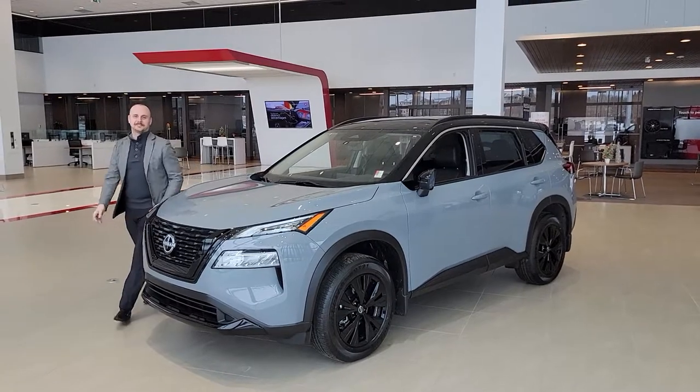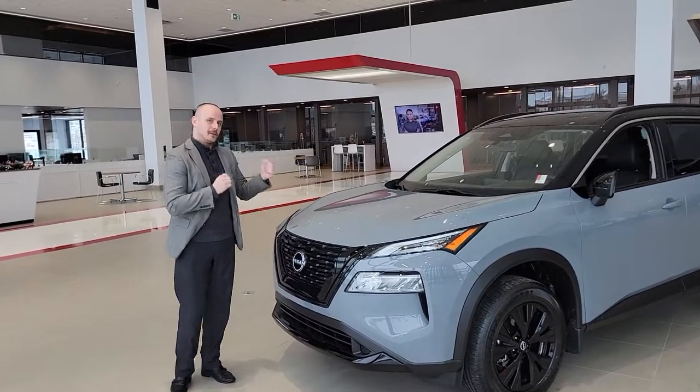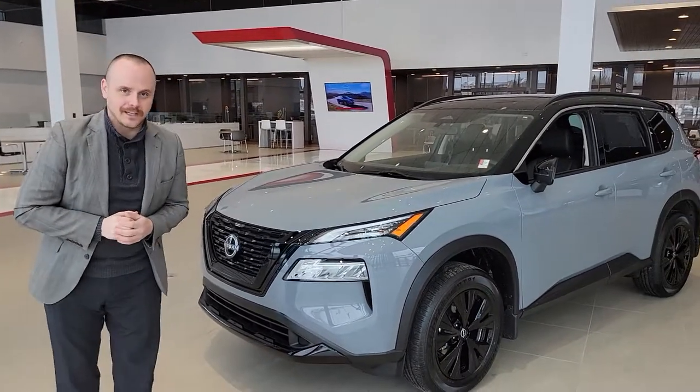How are you doing? My name is Chris over at Northside Nissan. I got the inquiry on a 2023 Nissan Rogue — this one here specifically is the SV Midnight Edition.